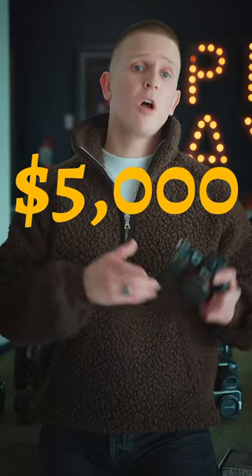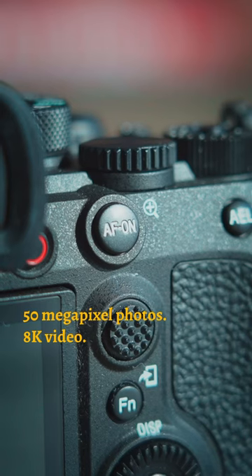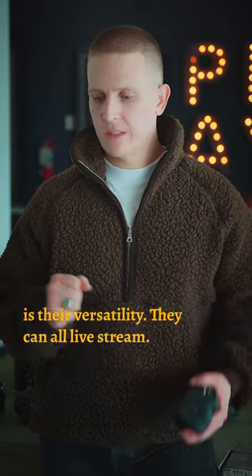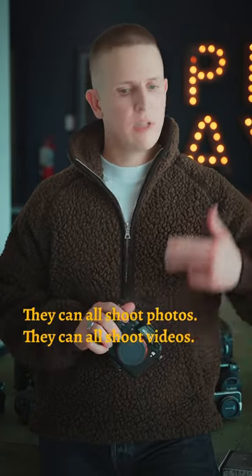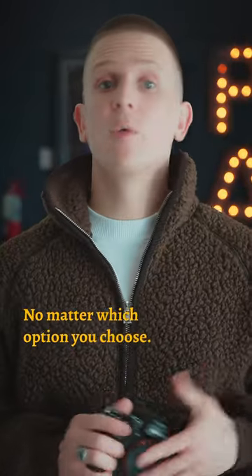And for the $5,000 and up budget, the Sony A1 — this is the flagship Sony camera, with 50 megapixel photos and 8K video. What I love about all of these Sony cameras is their versatility: they can all live stream, shoot photos, and shoot video, so your money goes the long way no matter which option you choose.